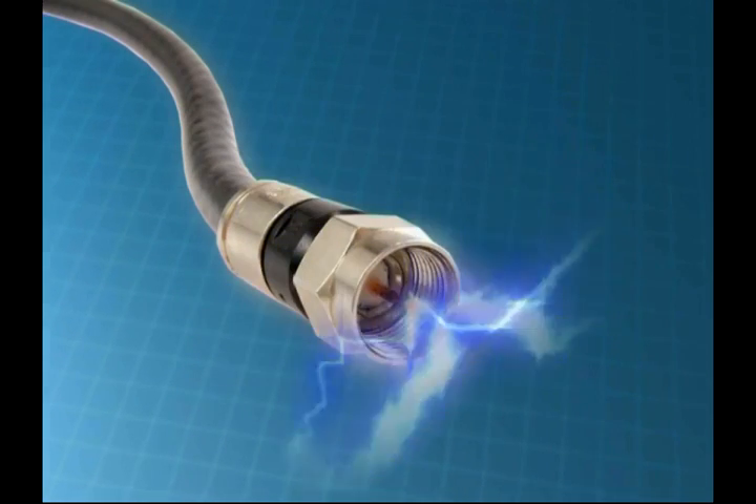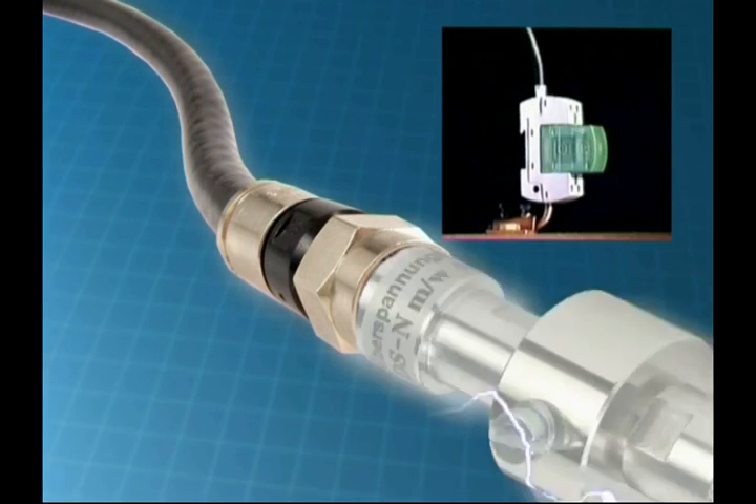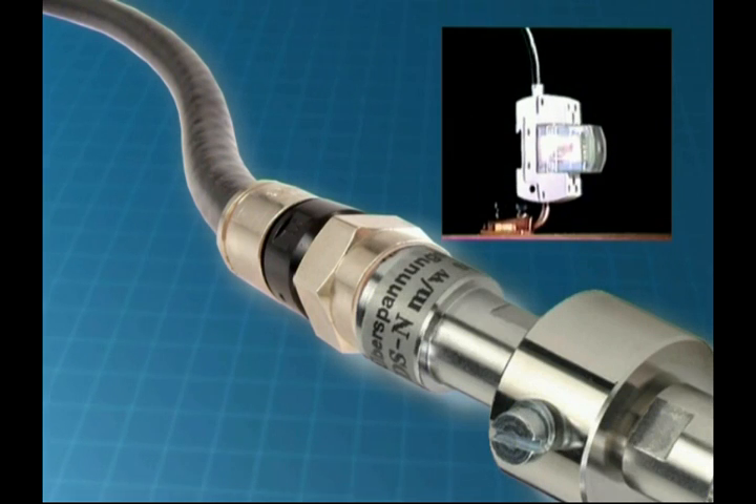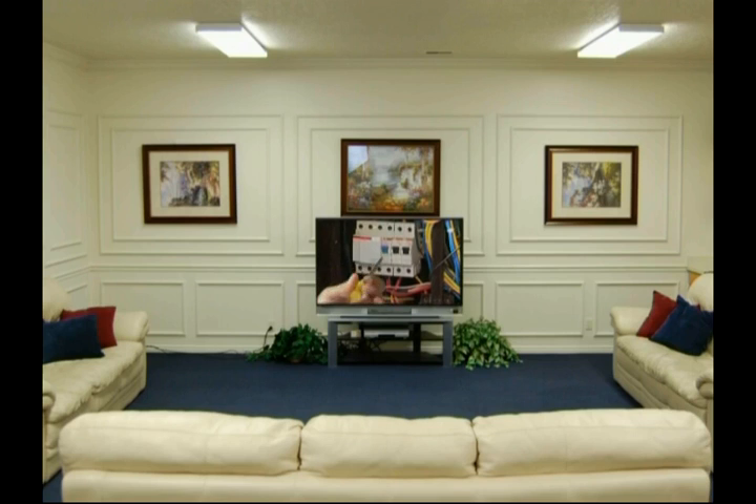But when the surge voltage caused by lightning exceeds a predetermined limit, the SPD activates itself and returns the surge voltage to the earth through a short circuit, and thus saves the electronic equipment inside the building.